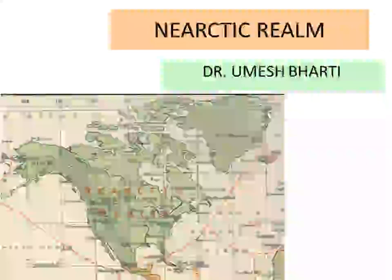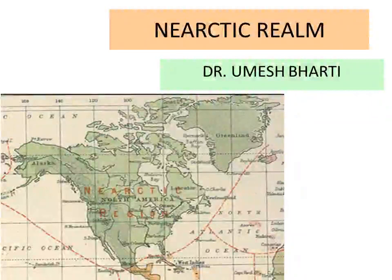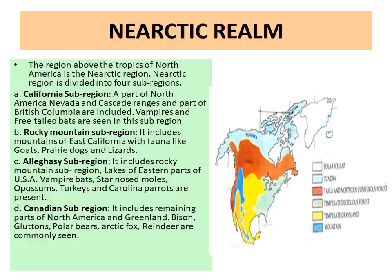Hello, good morning students. Today we will clear the concepts of the Nearctic Realm. The Nearctic Realm basically includes Greenland, Canada, USA and Mexico.